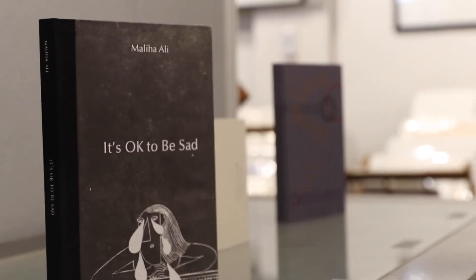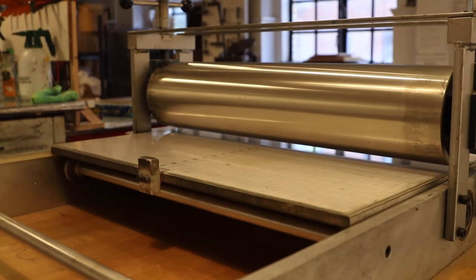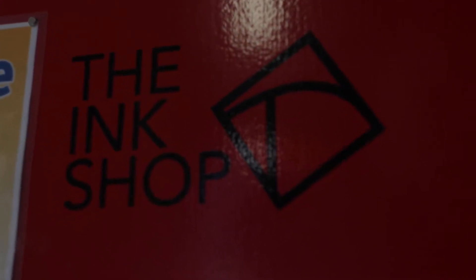I have three books in the exhibit. They are hand-bound books with letterpress printing as well as digital printing, and they're all written or illustrated by other artists. My role is the publisher — so that's printing, binding, making paper for the books, and then promoting them as well.